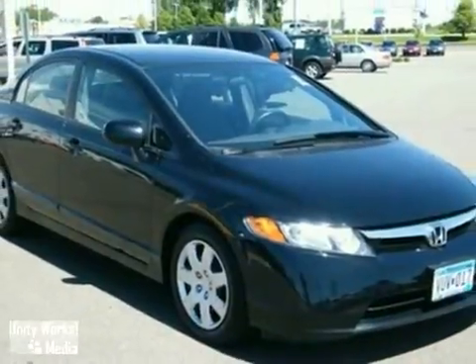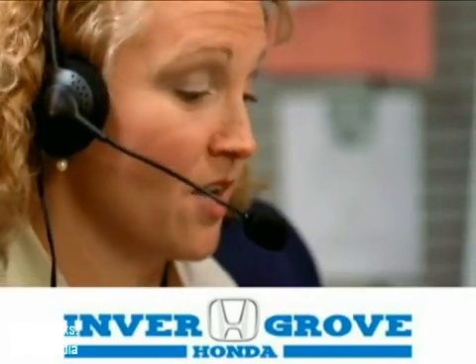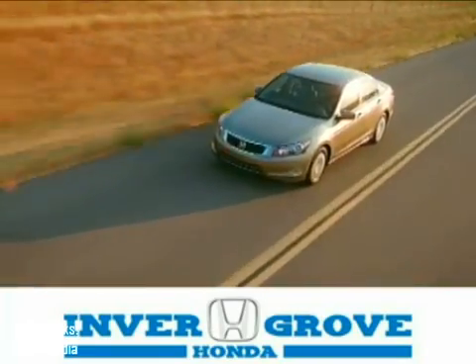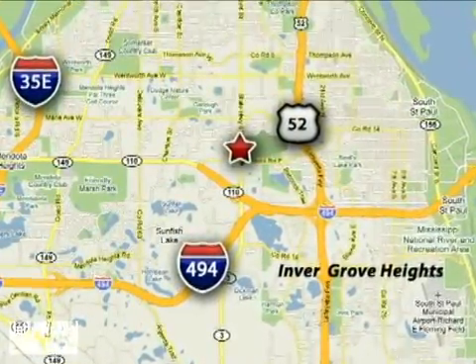Come in and take a look for yourself. At Inver Grove Honda, our knowledgeable e-commerce client advisors are ready to assist you with all your automotive needs. We're located at 4605 South Robert Trail in Inver Grove Heights, Minnesota.